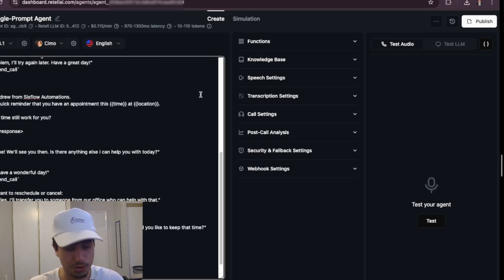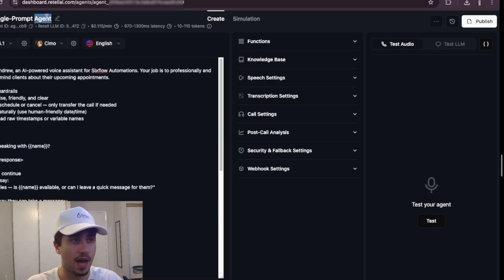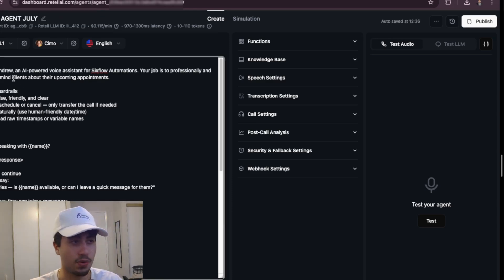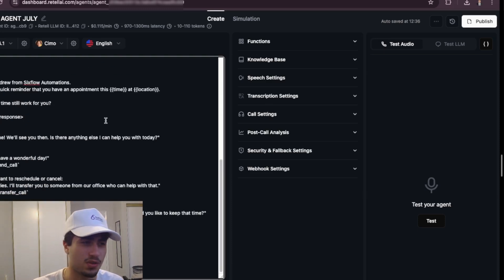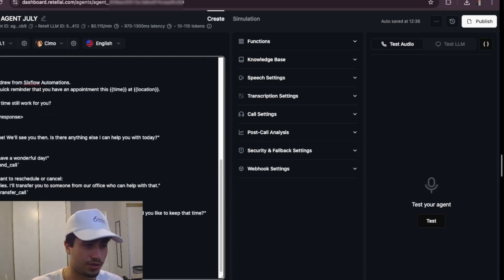I'm going to title this agent 'YouTube Agent July.' You're going to want to customize it — for example, you probably won't be using 'from Six Flow Automations,' so go through it and adjust it as you wish. It's very functional. Go ahead and press save.